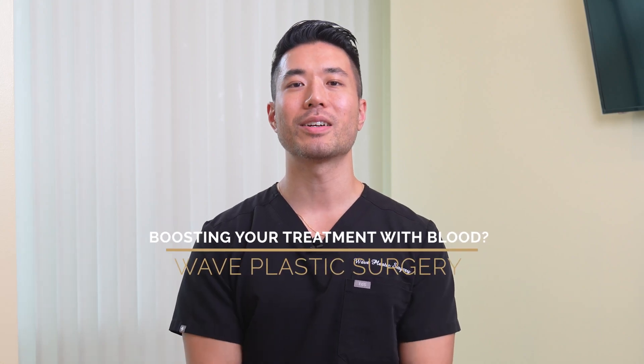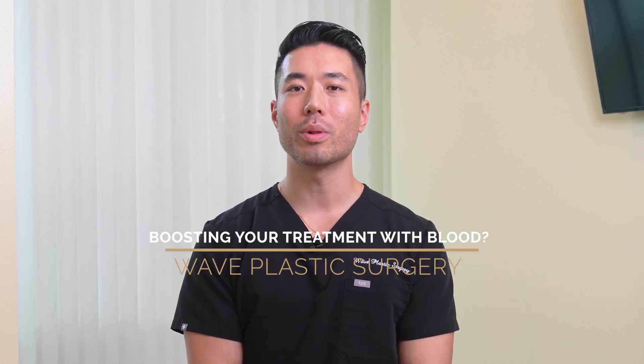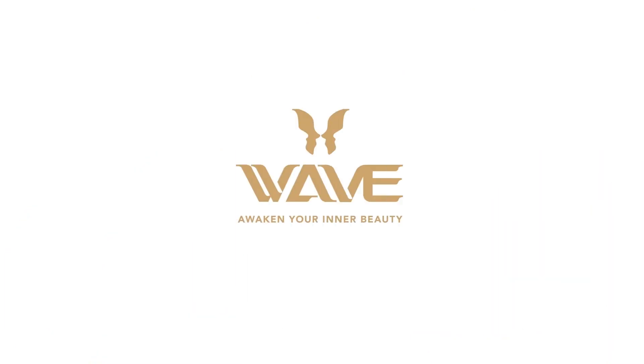Hey, it's Steven and today we're here to talk about how we can use your own blood to boost your treatments. PRP, or platelet-rich plasma, is known in the aesthetic industry to help skin recover faster. It can increase collagen production and help reduce pain and inflammation.